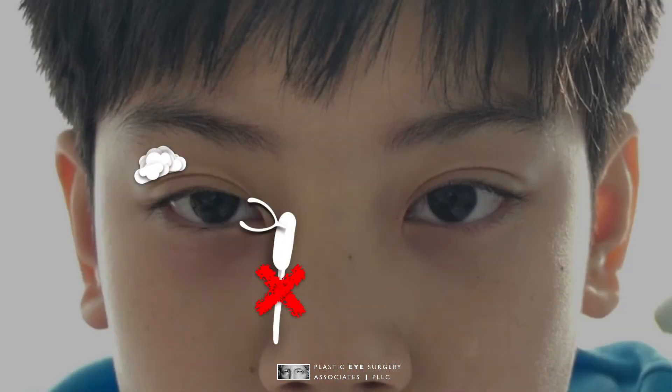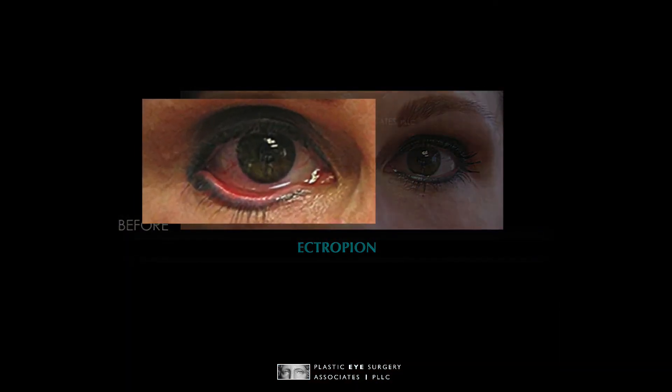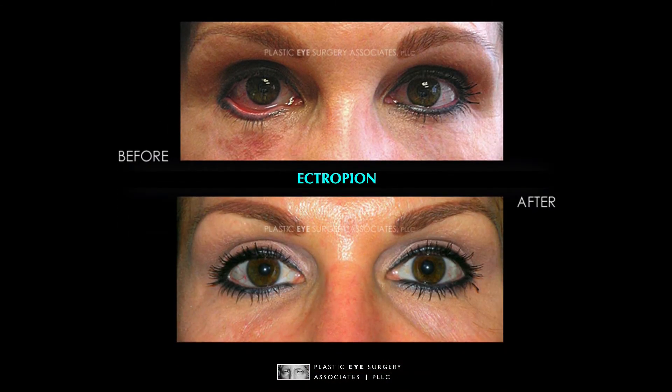The other problem may be that tears are running down the cheek because the tear drainage system isn't working. Sometimes the eyelids are loose or turned out, like an ectropion, and then the tears are not properly directed towards the exit. This can be corrected with surgical repositioning or tightening of the eyelid.